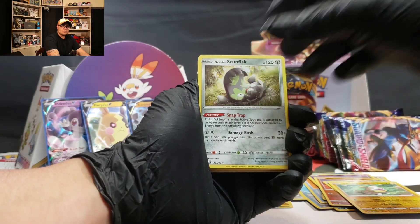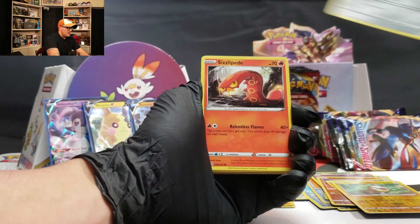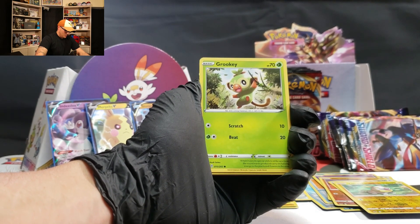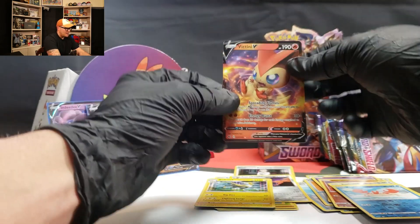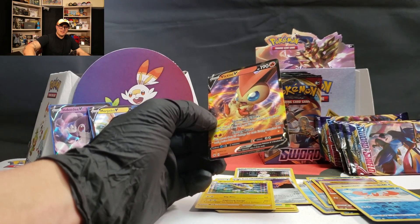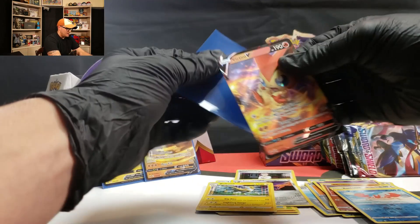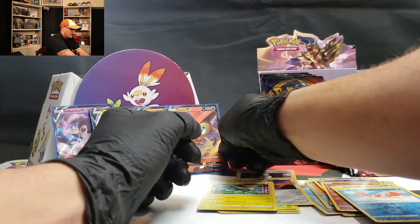Team Yell Grunt, Drizzile — still haven't figured that out. Pikachu, Liepard, Meowth, Sizzlipede, Wooloo, Galarian Zigzagoon, Krabby — oh, and a Victini V! Nice! So we're on a roll here with these V pulls. I'm digging it. Grab this right here — pa-dow!